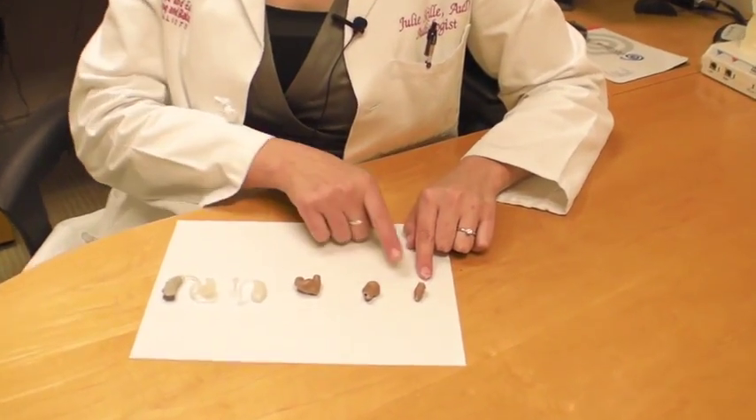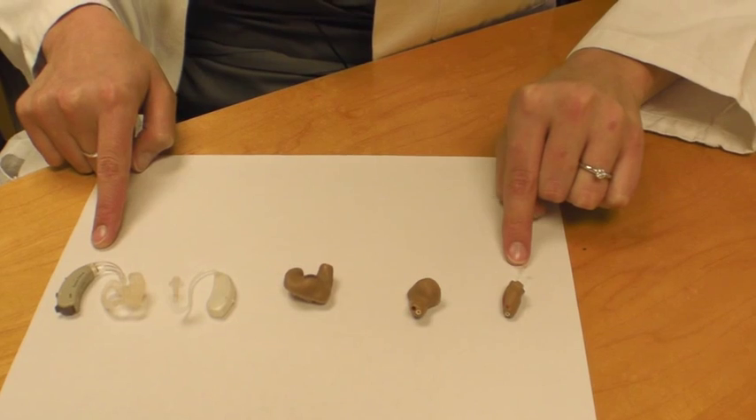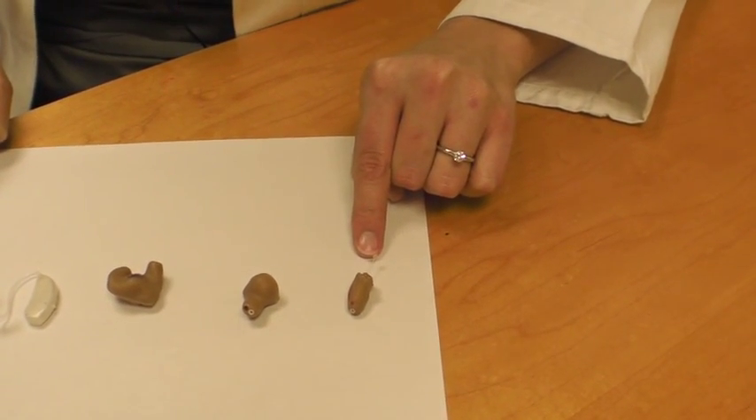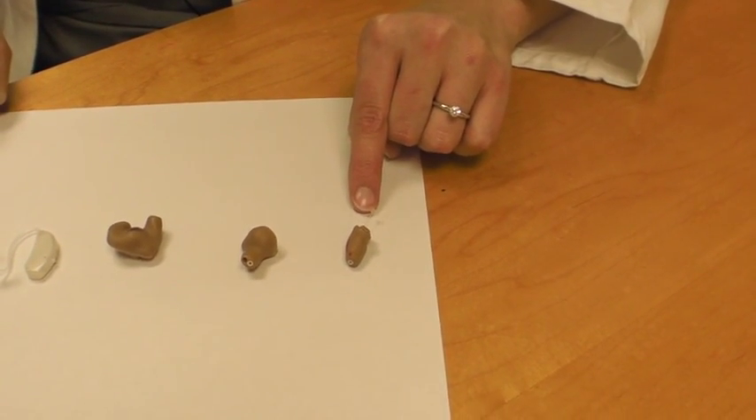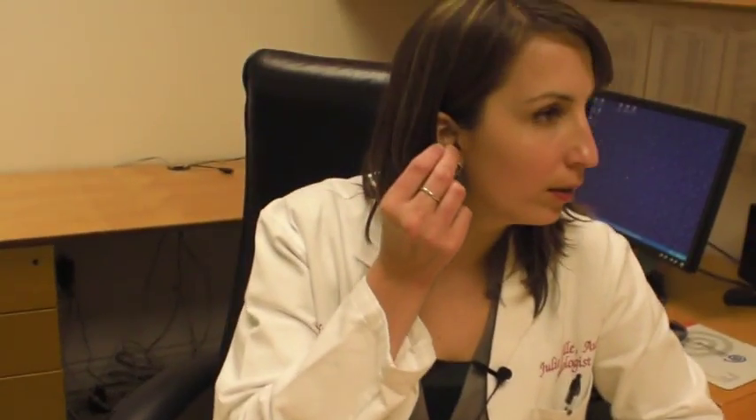Hearing aids range from very small to larger that sits behind your ear. This one right here is called a CIC, or Completely in the Canal. It's designed to sit deep in your ear. It's discreet and small, perfect for people who have cosmetic concerns. To remove this device, you take the string and you just pull it out.